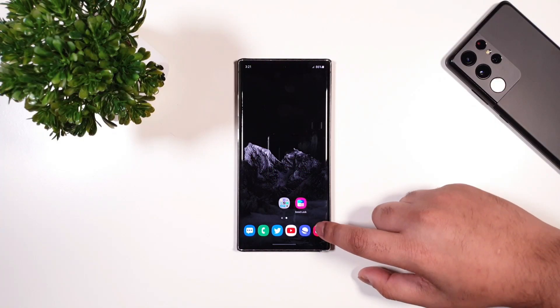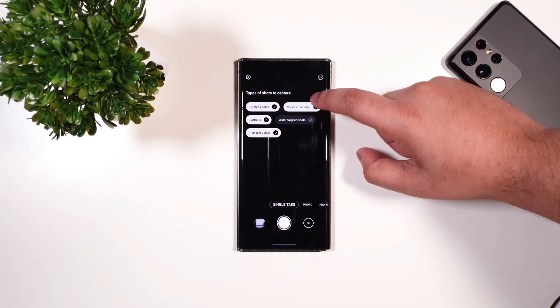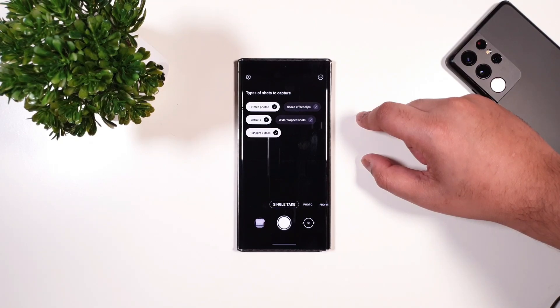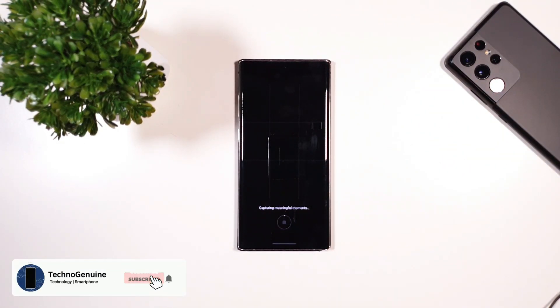The first one is the camera. If you go to Single Take, you now have the option to toggle off certain types of shots. So let's say I do not want the speed effect — I can simply uncheck that. After taking the shots, it will only show me the pictures and videos for the things I selected.